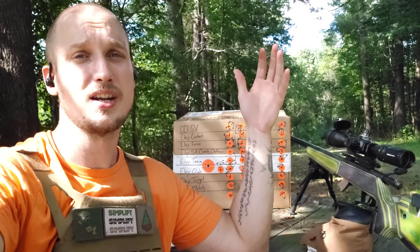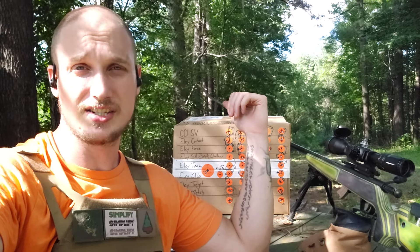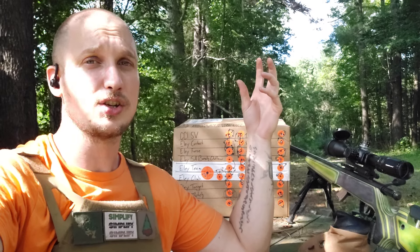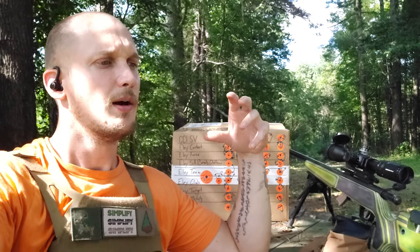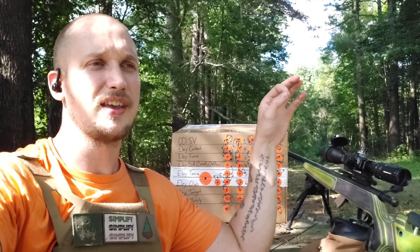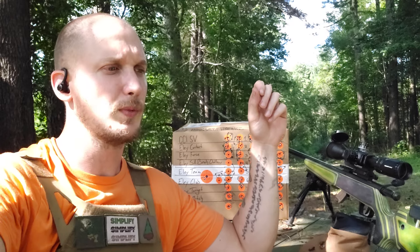For instance, if my gun really, really liked ELE Club at $7 or $8 a box as well as ELE 10X at $20 a box, I wouldn't buy any ELE 10X. I am doing this reviewing for myself and I'm going to share that information with you later.